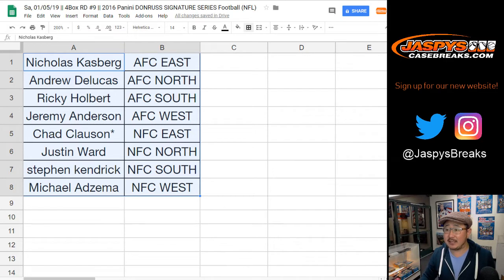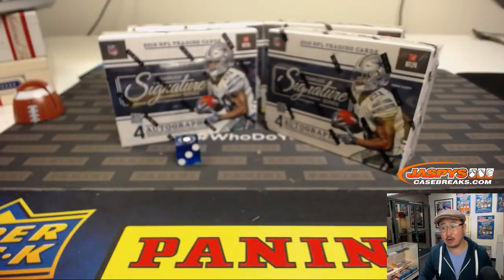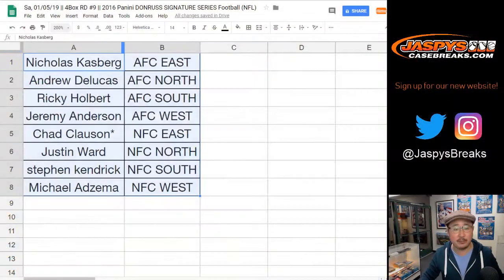Anybody want AFC East? Nicholas is asking. Justin's asking if anybody wants NFC North. Maybe AFC East for NFC North? Otherwise we'll break. We've got the Seahawks and Cowboys on the TV right now. Cowboys up 17-14 and threatening to score again with 10 minutes left in the fourth quarter. And if this guy right here scores one more touchdown, that'll be one of the bounties for tonight's wildcard promo. Looks like no trade, so trade window closed. Let's print, let's rip, and then we'll go through some orders.